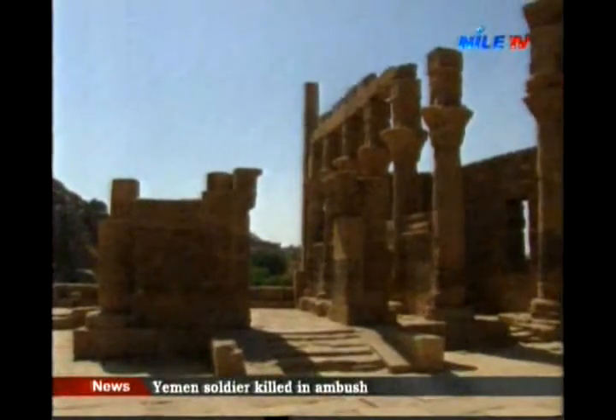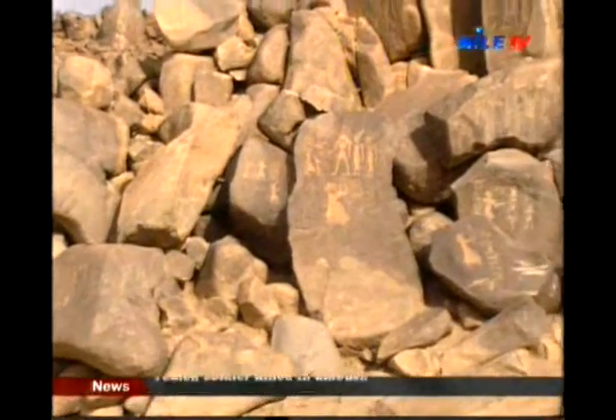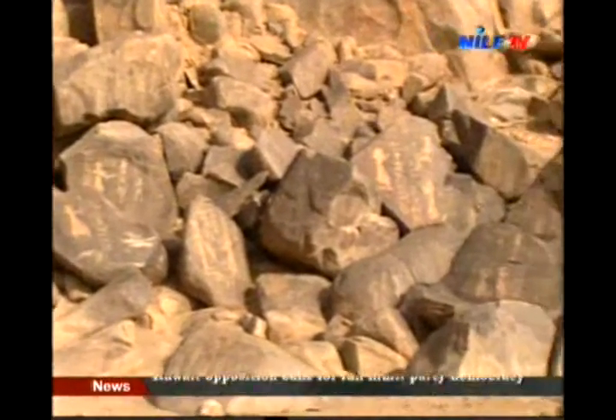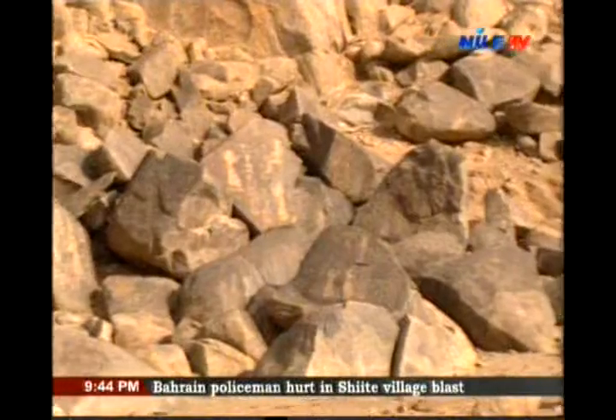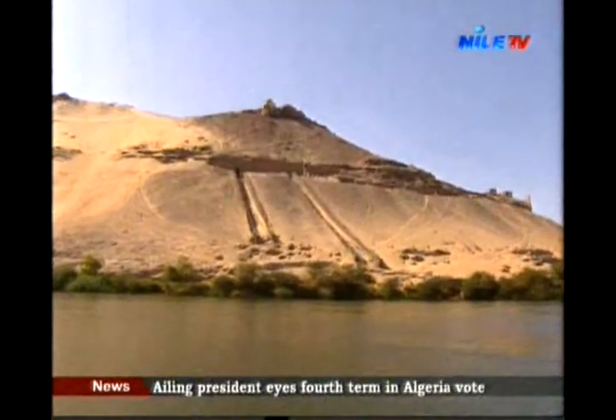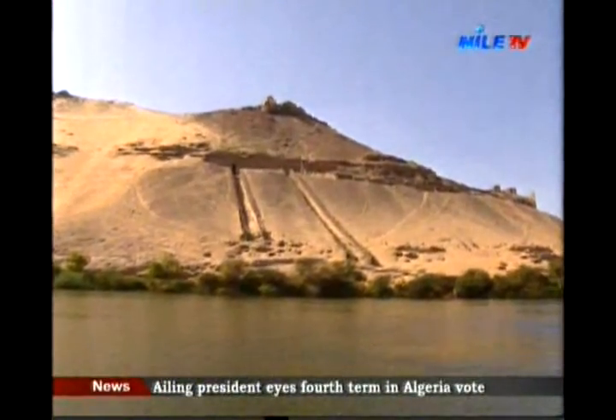The granite island of Suhail is a living record of history written by the ancient travelers who used to stop by for rest and supplies. On the west bank of the Nile, the nobleman tombs are the oldest in Aswan.